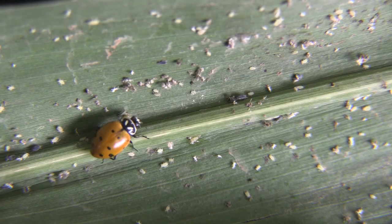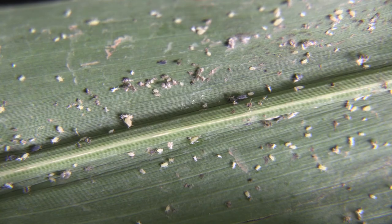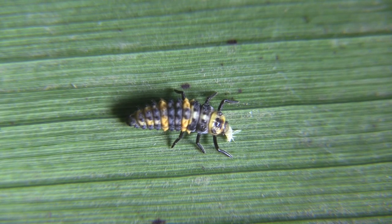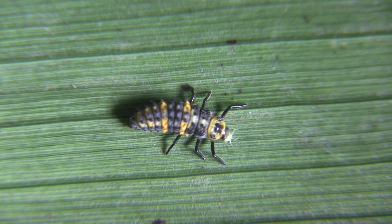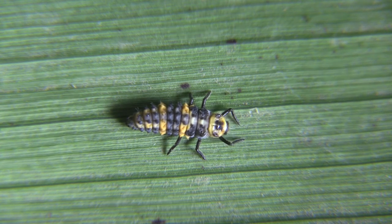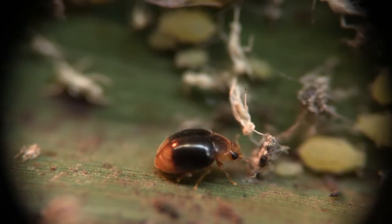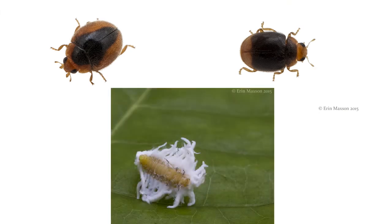Ladybugs or ladybird beetles are some of the most easily recognized natural enemies, but their larvae are typically not as well known. One of the most common species has larvae that are dark black with orange. One less recognized type of ladybug are those belonging to the skimnus group. These beetles are smaller than the other commonly recognized ladybugs. The larvae of this species look like tiny fuzzy ovals.